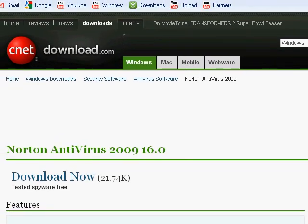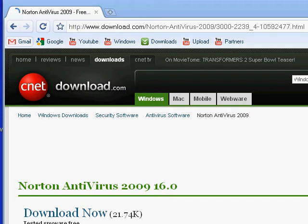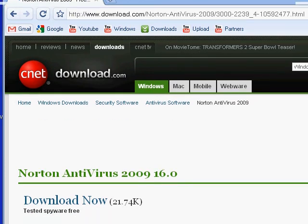Number two is AVG — AVG Antivirus Free. I would rate it 7 out of 10 because it doesn't scan files after you download something from the internet. It doesn't scan files you just downloaded, so I'd only rate it a 7 out of 10.